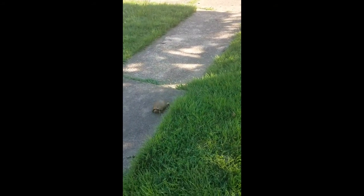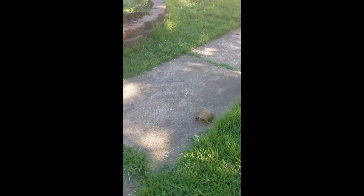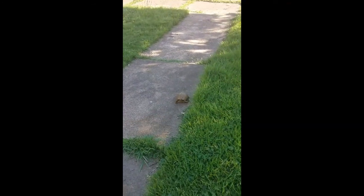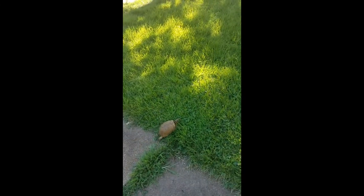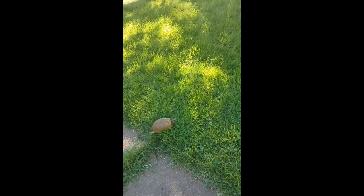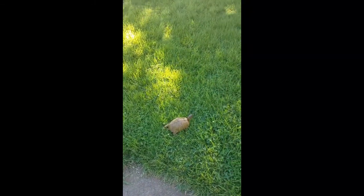I usually take him out every day, but I've been sick and doing a lot of personal things, so he hasn't gotten out in a few days. I just decided to take him out and walk around in the front yard with him, because my neighbors don't think I'm crazy enough.